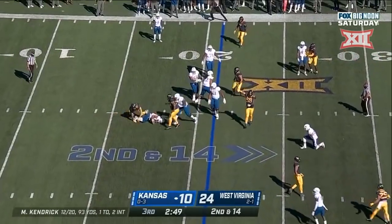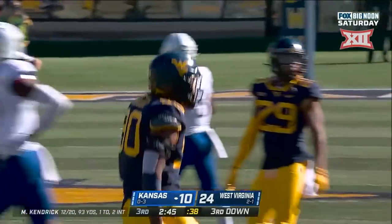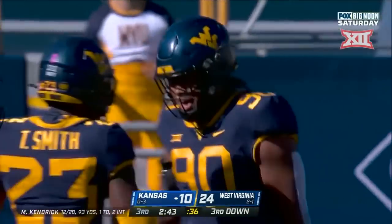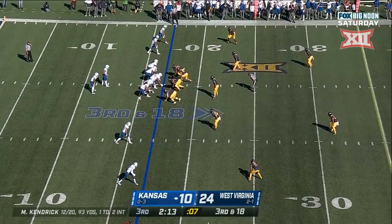Kendrick again bottled up and sacked by Akheem Mesidor. Mesidor has had sacks in back-to-back weeks. Remember, this kid is a true freshman. Third down and 18.